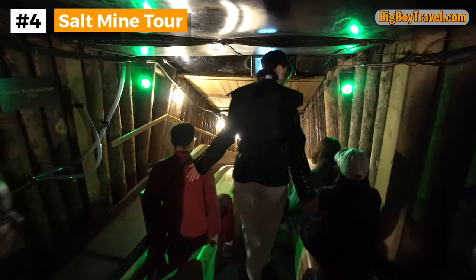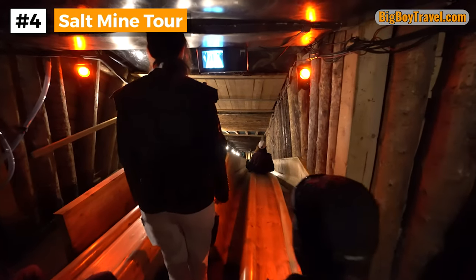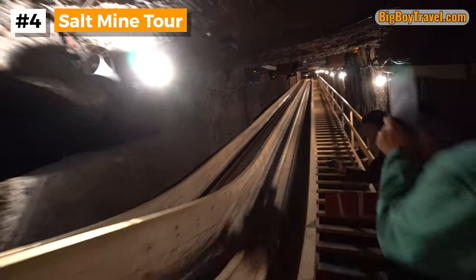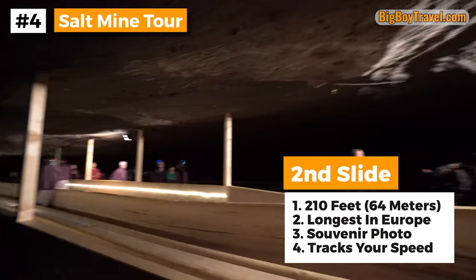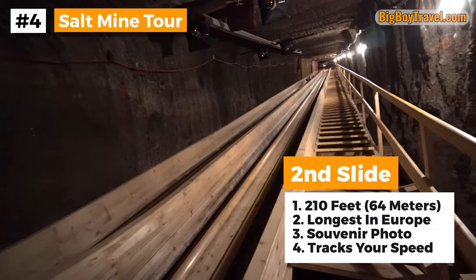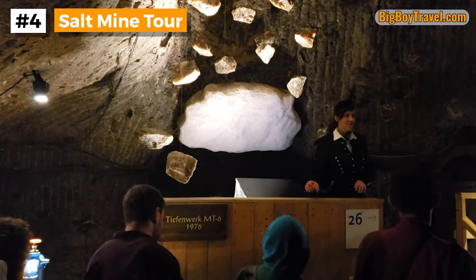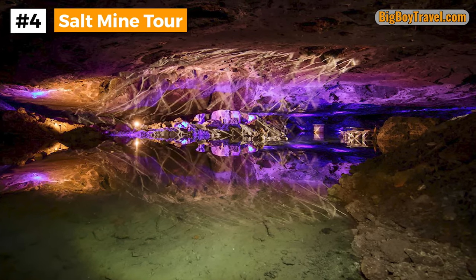After learning about the prehistoric sea, you get to do the most exciting thing of the entire salt mine tour, which is the second miner's slide. The second slide is 210 feet long, which is the largest wooden slide in Europe. It takes a souvenir photo at the end and it even tracks your speed. After the thrilling slides, you'll have a little bit of time to relax and reflect as you'll see a light show over an underground lake, taking you all the way from the Primordial Sea through the Stone Age history of the mine.